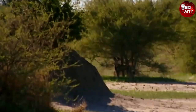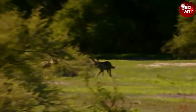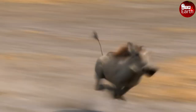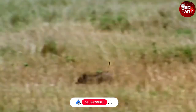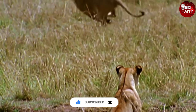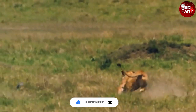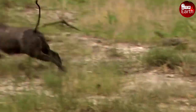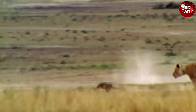Normally lions can reach a maximum speed of 80 kilometers per hour for a short distance, but this time the warthog escaped — a rare thing, because the speed of this animal only reaches 40 kilometers per hour. Having escaped once, will the warthog be lucky enough to escape death again when it encounters a lion?